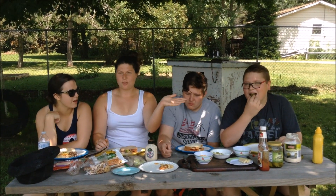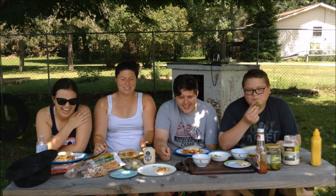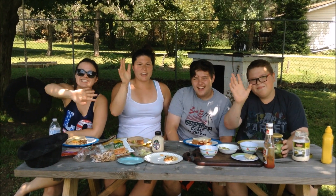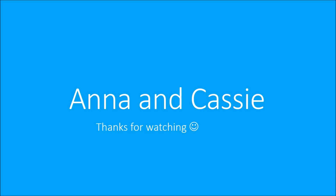So our winner is clearly Robert. Well done. Thanks for watching. Hope you enjoy watching. Thank you, R&J Films. We'll see you next time. Bye.